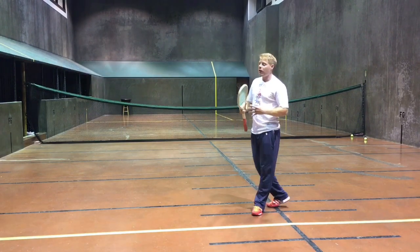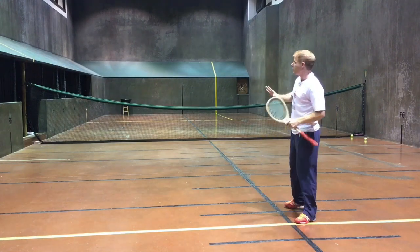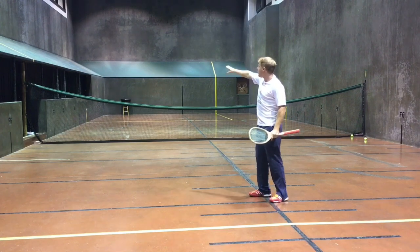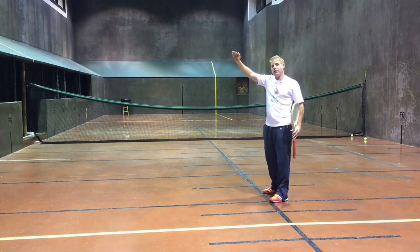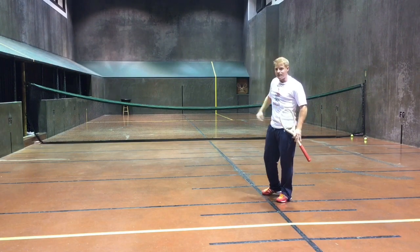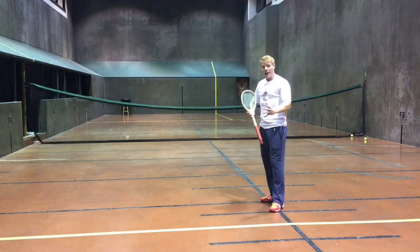A bobble is a serve that we hit from last gallery in the middle of the court, and the objective is to get that ball to roll up the penthouse as high as we can so it almost hits the side wall and creates a very severe angle coming down the court, dropping flush with that back wall and dying.